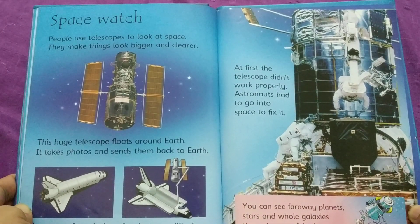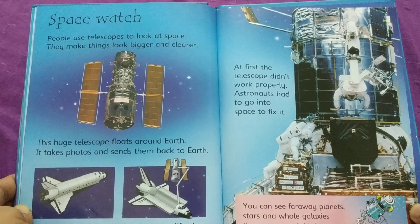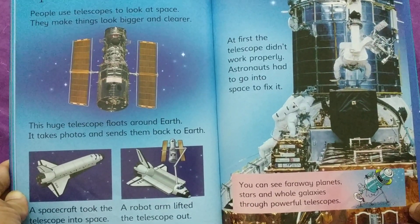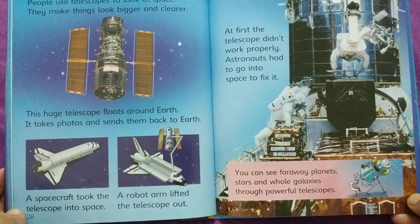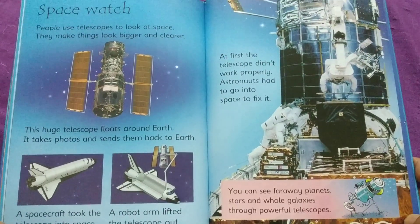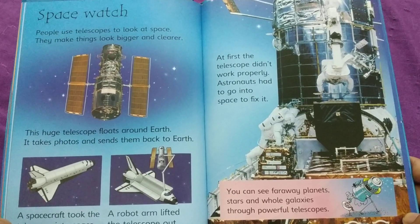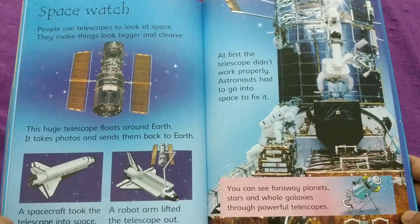People use telescopes to look at space. They make things look bigger and clearer. This huge telescope floats around Earth. It takes photos and sends them back to Earth. A spacecraft took the telescope into space and a robot arm lifted it out. At first, the telescope didn't work properly, so astronauts had to go into space to fix it. You can see far away planets, stars, and whole galaxies through powerful telescopes.